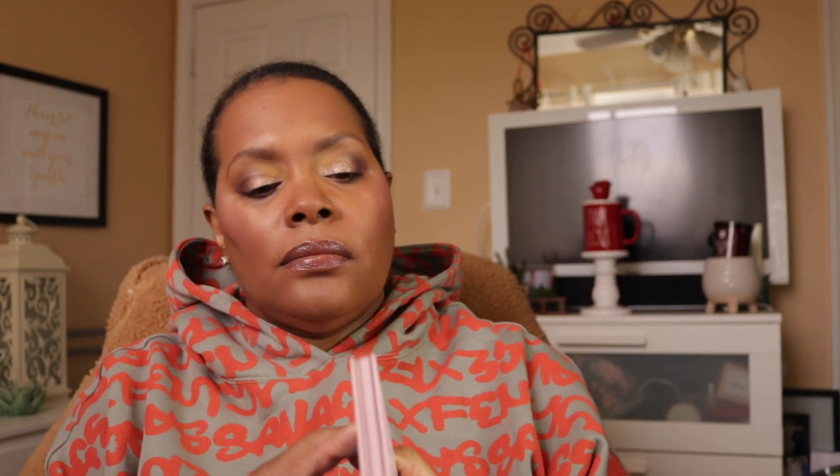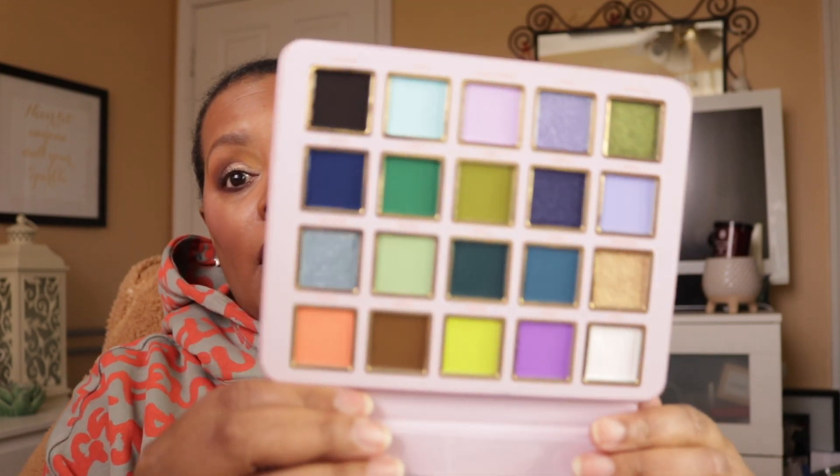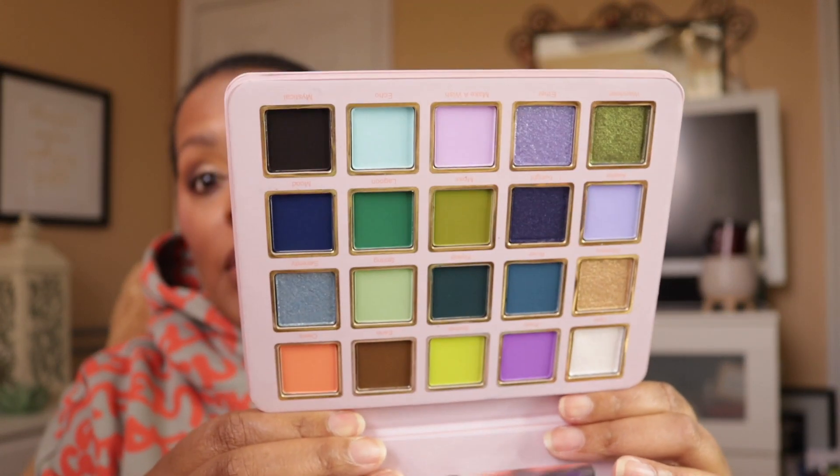The other palette I put in last week but did not use is the Cosmic Brushes Serenity palette. I'm going to put that one back and pull it out closer to spring or summer.